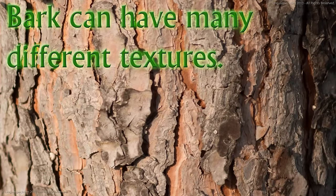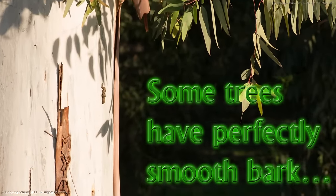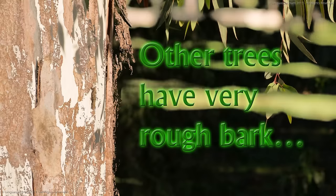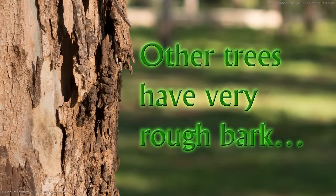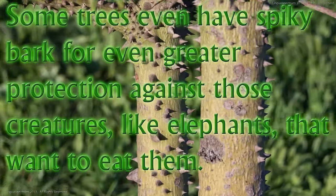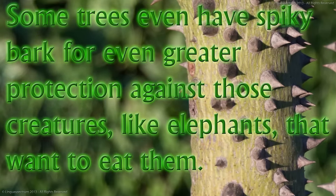Bark can have many different textures. Some trees have perfectly smooth bark. Other trees have very rough bark. Some trees even have spiky bark for even greater protection against those creatures, like elephants, that want to eat them.